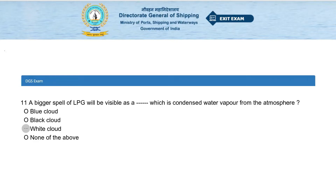A large spill of LPG will be visible as a dash, which is condensed water vapor from the atmosphere. Options: blue cloud, black cloud, white cloud, or none of the above. The answer is white cloud.